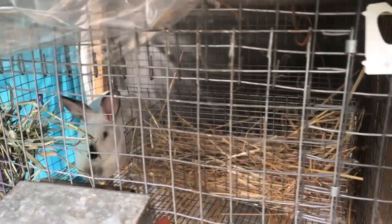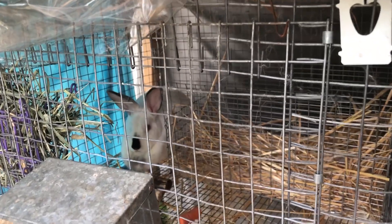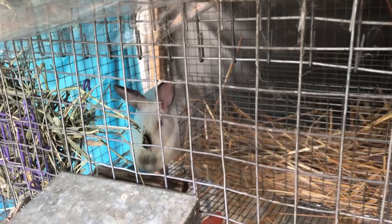In the last video we showed you that I was building a rabbit nest box because our rabbits were going to have babies. So this is mom over here — this is Jenny.